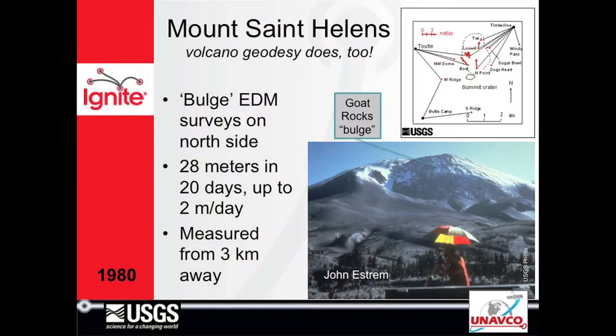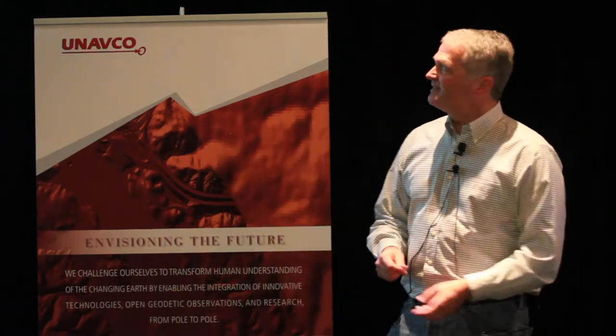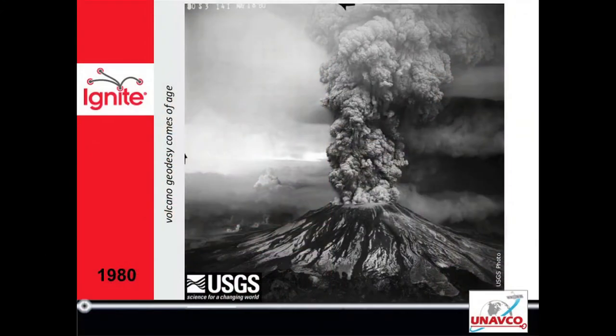Around that same time — 1980, Mount St. Helens — right before the eruption, the north flank started to bulge out. Goat Rocks were going two meters a day. John Estrom was there to measure it with an EDM. He later became my boss. But when St. Helens blew, I was a sophomore in college and this inspired me.